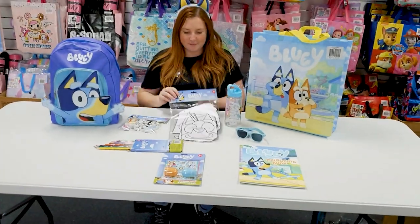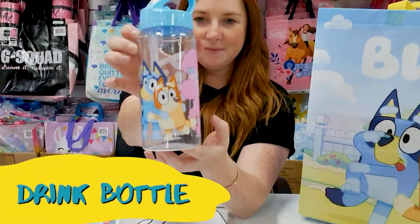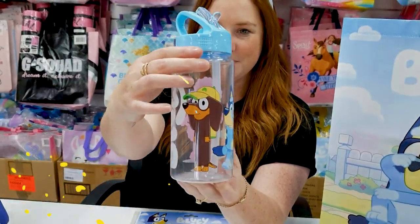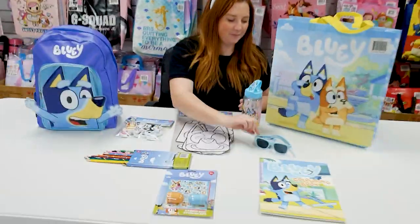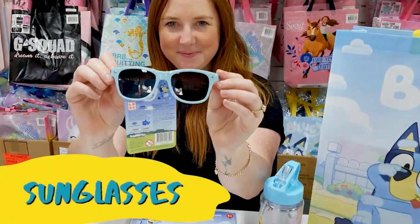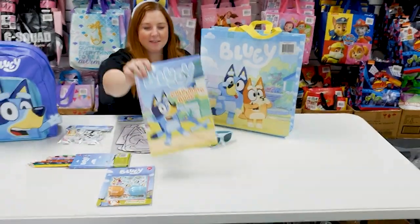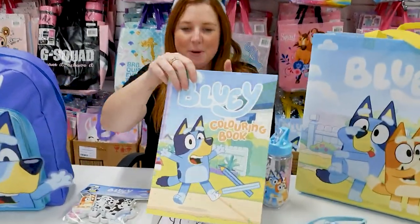Some coloring masks with all your favorite characters. A Bluey drink bottle. Some Bluey sunglasses. And a Bluey coloring in book.